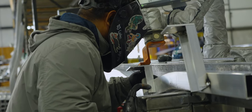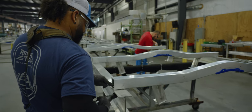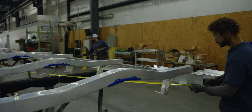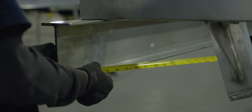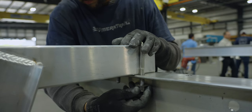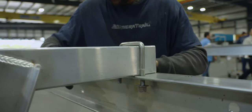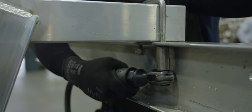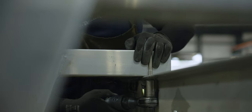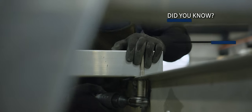Once all cross members are fabricated, it's time to move into the assembly process. Assembly starts with what is referred to as 'bottoms' — as it sounds, this is where the bottom portion of the trailer is assembled. The trailers are started in an upside-down position, and the cross members that were previously built are now installed. Each cross member is either bolted or welded depending on the style and design.